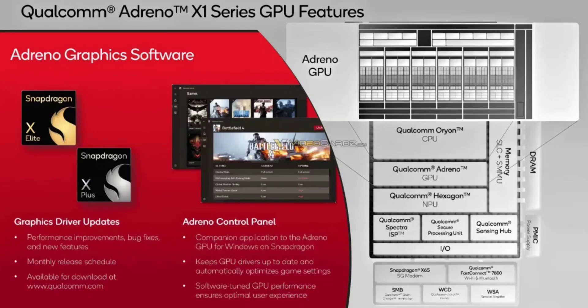Qualcomm is also introducing the Adreno Control Panel, a dedicated application for managing game optimization and driver updates. This focus on user control and continuous improvement suggests Qualcomm's commitment to refining the Adreno X1's performance over time, with updates promised at least once a month.